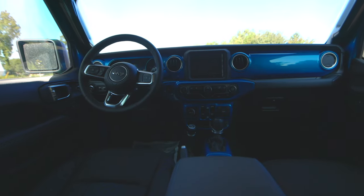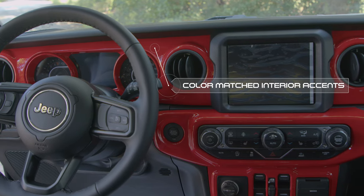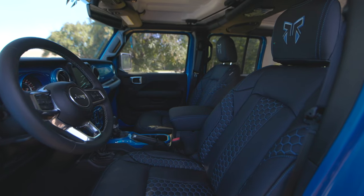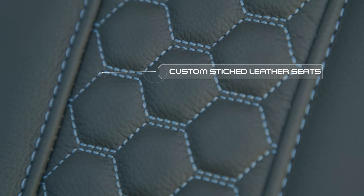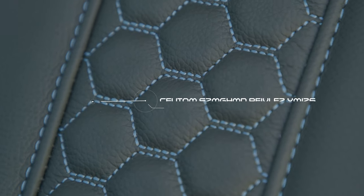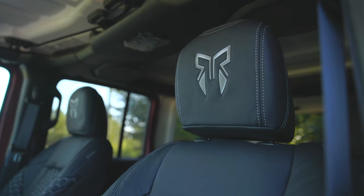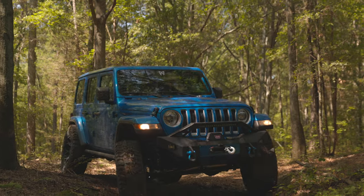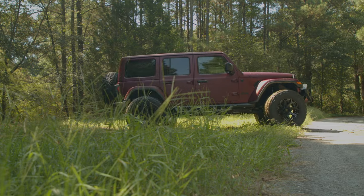The fun doesn't stop on the outside. Inside each Rocky Ridge Wrangler and Gladiator, we color match several interior accents for a truly custom look. And if you want an additional custom touch, we also offer custom-stitch leather seats as an option to add that perfect cherry on top. Custom styling, rugged performance, and a complete turnkey solution for one of the most iconic vehicles on the road today.